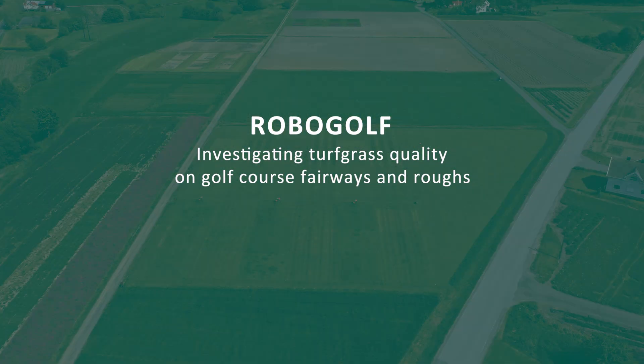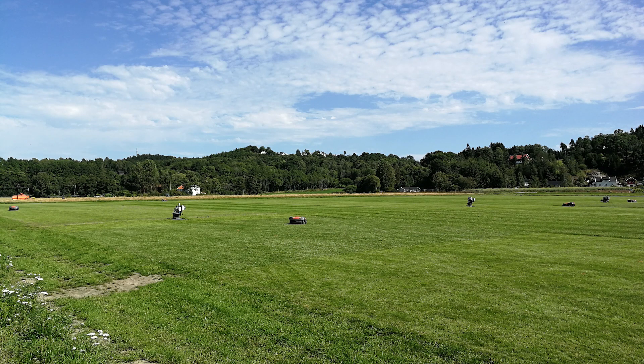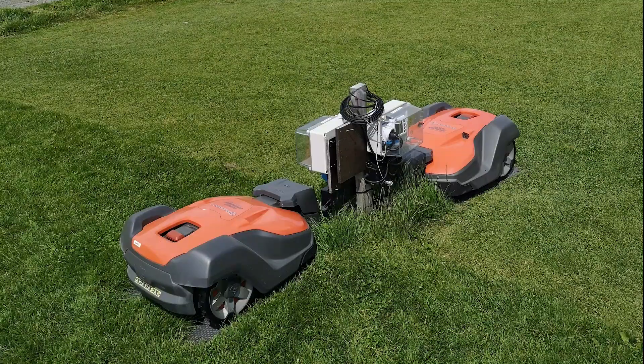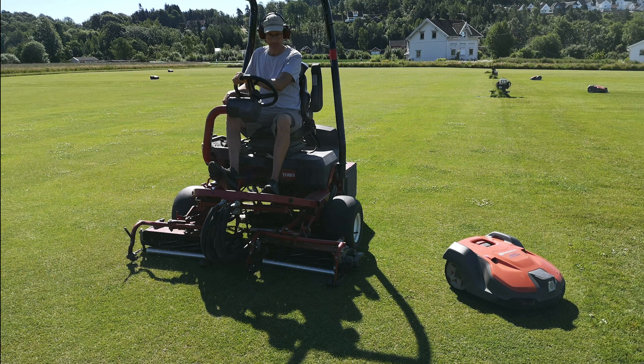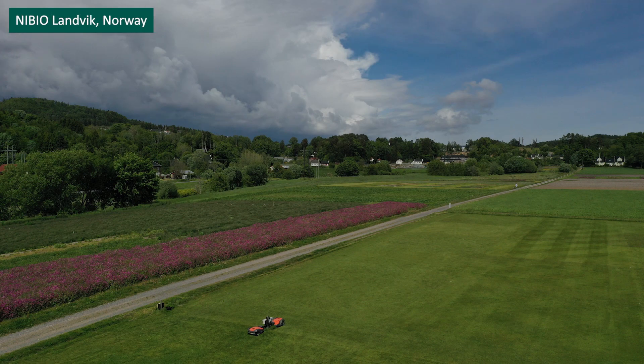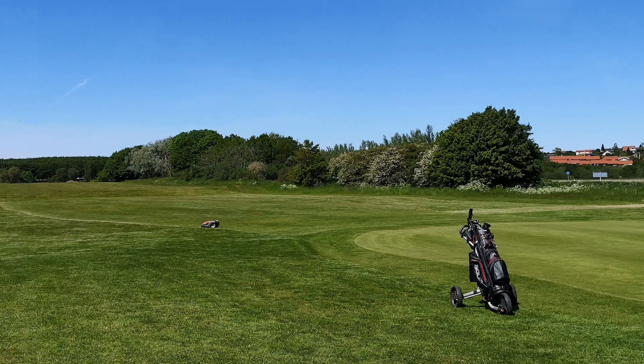RoboGolf is a research project investigating turfgrass quality on golf course fairways and roughs. This is done by comparing mowing done by small lightweight robotic mowers and traditional reel and rotary mowers. The project comprises field trials at Nibio Turfgrass Research Centre in Landvik, Norway, and demonstration trials at golf courses in Sweden, Denmark, Iceland, Finland, and Norway.